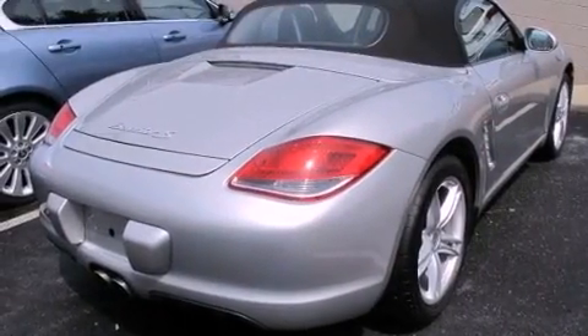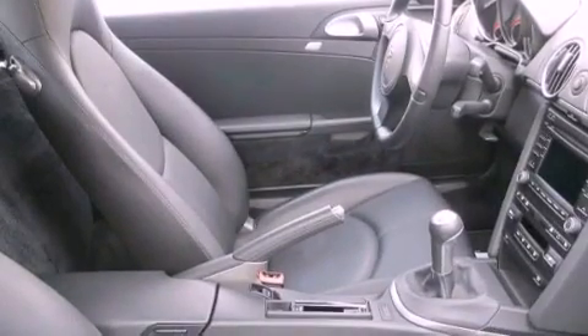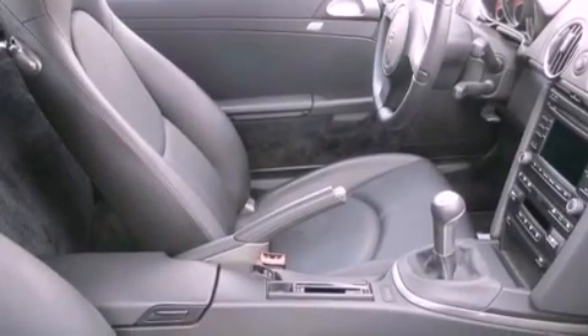All of the following features are included: dual power seats, air conditioning, cruise control, a CD player, leather seats, and a passenger side vanity mirror.